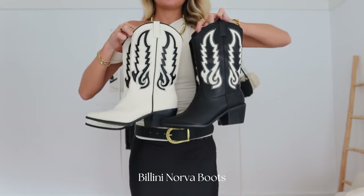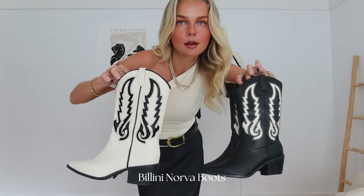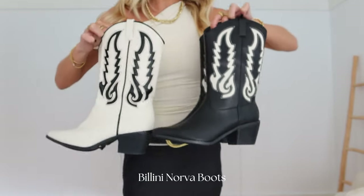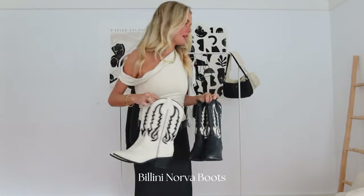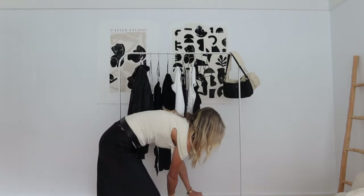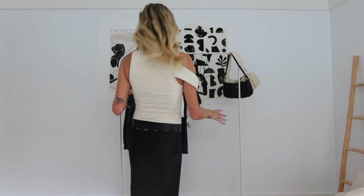Look at the detailing on these boots — they're so cool! I'll leave the name of them in the description. I got a size seven. Also, the top is a size six, the skirt is a size six. Most of my stuff is a size six or extra small unless I'm going for an oversized fit or I say otherwise.